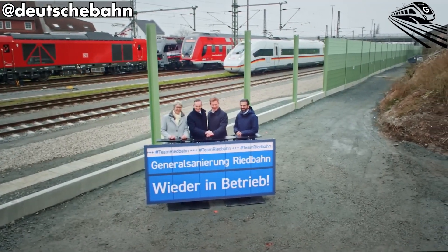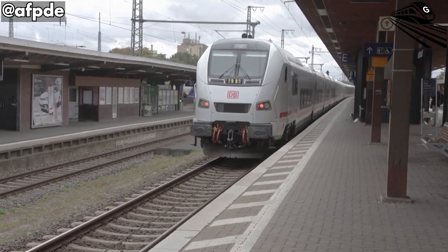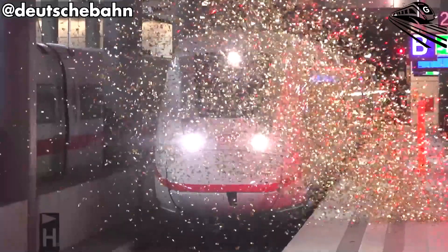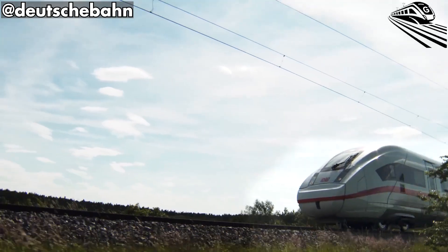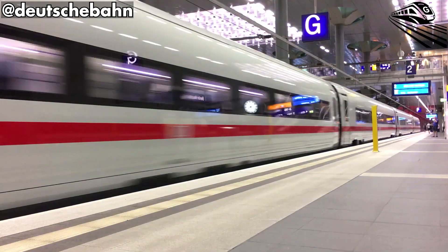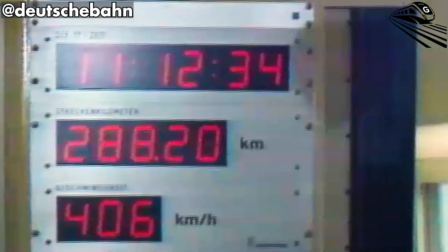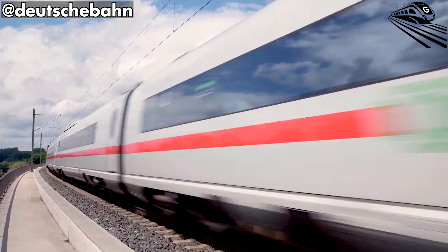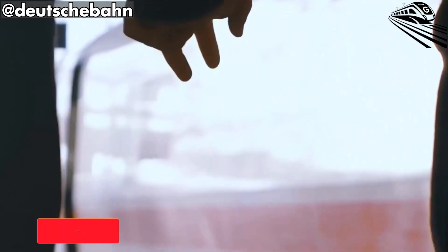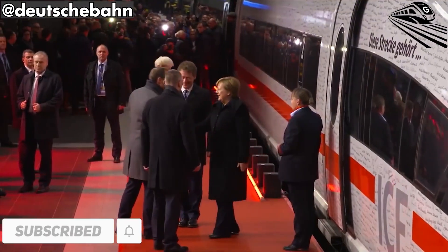Germany is ushering in a new era of transportation with the debut of its sleek, whisper-quiet, high-speed train. Germany's new high-speed train is a smart, eco-friendly innovation that replaces outdated systems by cutting emissions and connecting major cities more efficiently. As nations worldwide seek climate solutions, Germany's rail initiative stands out as a guiding light. On today's Great Train Speed, we uncover the story behind this breakthrough and its impact on how we travel.